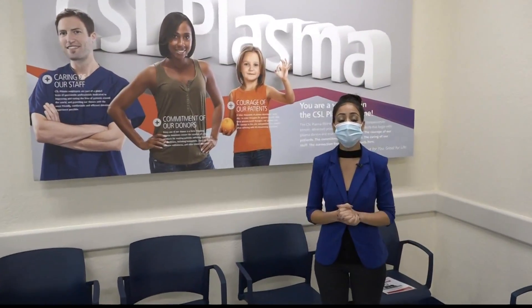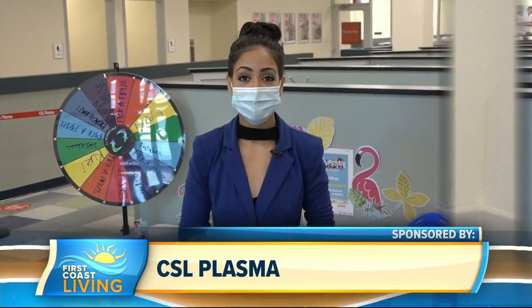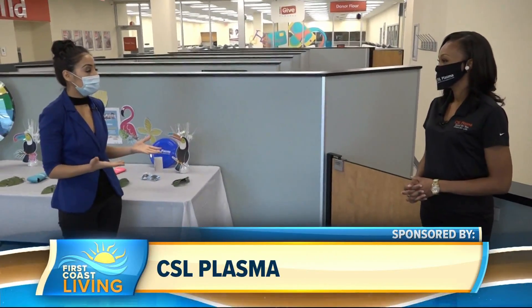Hey there, First Coast fam. Did you know that there was a national plasma shortage, and right now with COVID, that situation has gotten even worse? That's why we came out to CSL Plasma to learn more about how they're helping and check out their new facility. I'm joined by Alex Taylor — she's the assistant manager here at CSL Plasma. For people that might not be familiar with CSL Plasma, who are you guys?